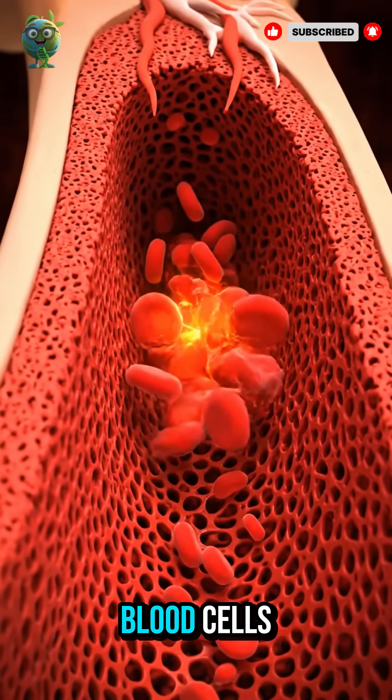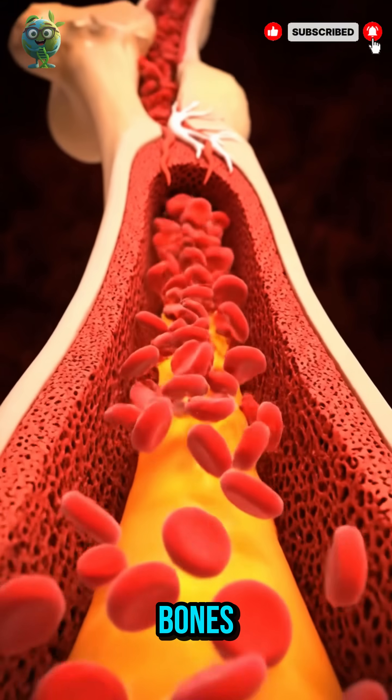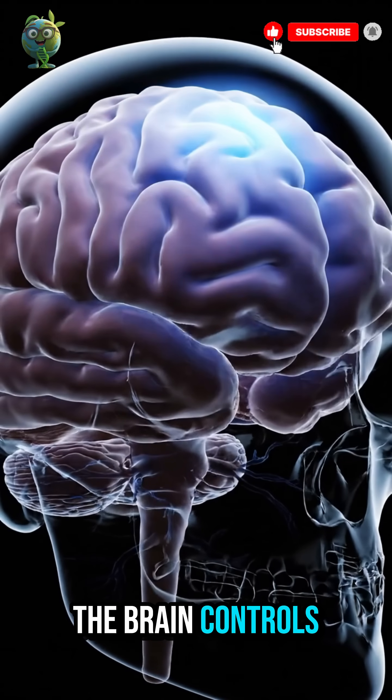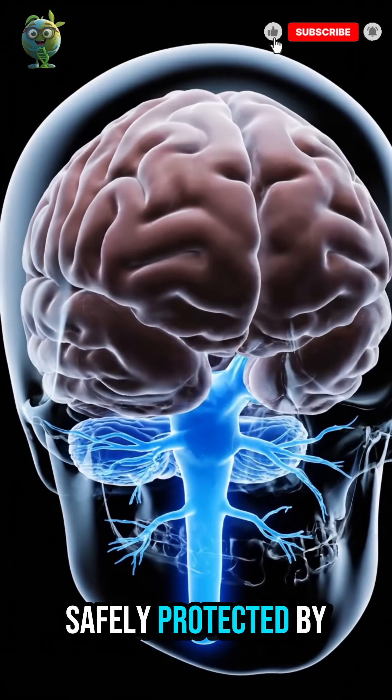Red marrow produces blood cells, while yellow marrow stores fat inside bones. The brain controls movement, sensation and thought, safely protected by the skull.